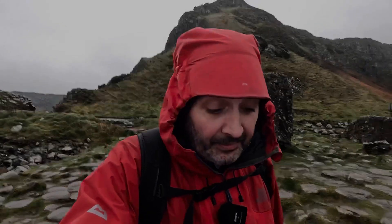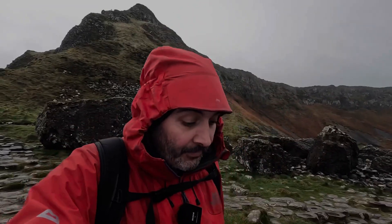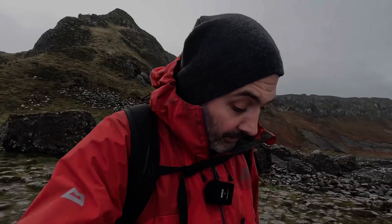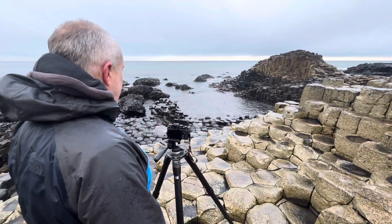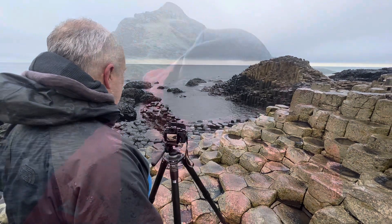It was a little bit mizzle but that mizzle has now moved through and the light has got a certain moody quality to it. Marcus is just down there looking for a composition — I think he's still shooting. He is, he's still shooting on his 23mm, which is 35mm in old money.